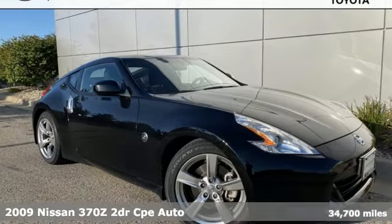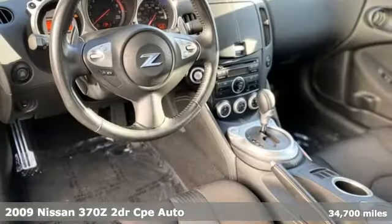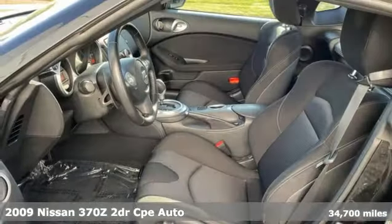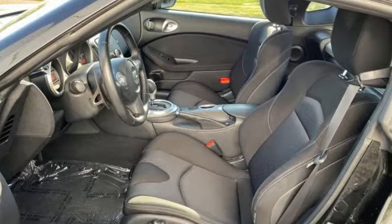Here's a 2009 Nissan 370Z. Get from A to Z faster than you thought possible. With this 370Z, performance is a one-letter word.